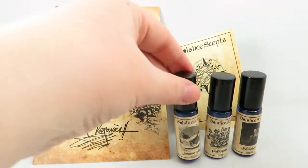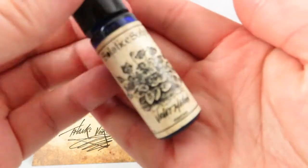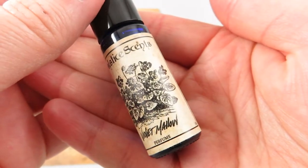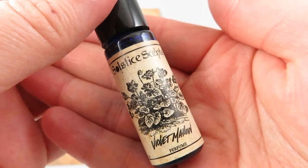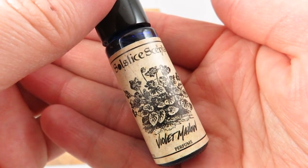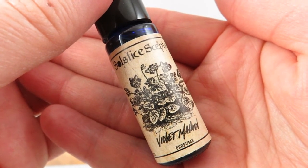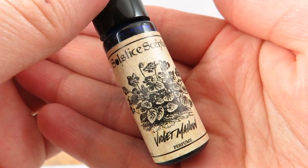The second one I heard a lot about and was excited to pick up is Violet Mallow. As you can tell, I've been on a marshmallow kick lately. This is a gourmand floral — it's got marshmallow cream, violet flowers, vanilla bean, and white musk. It's soft, creamy violet marshmallows.